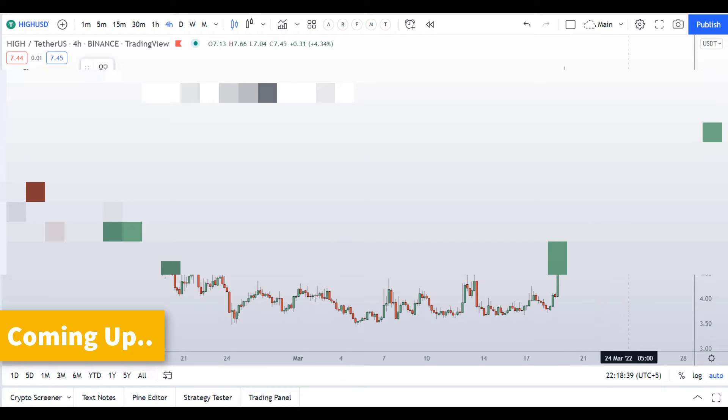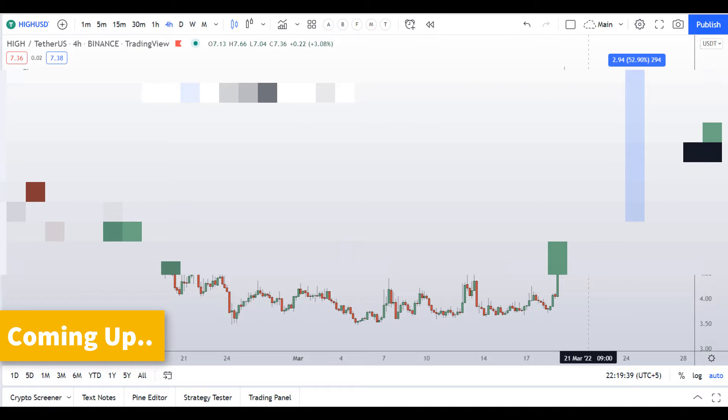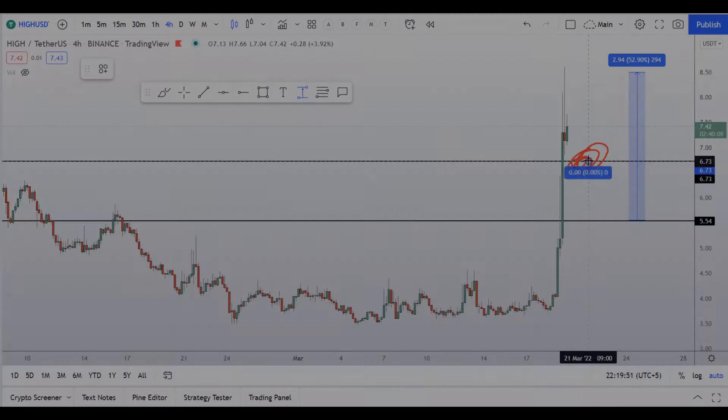If you guys are buying from here, then the target is obviously the next high, which will give you a nice 52 percent gains from this level. And if you guys want to buy from this level, the upside potential is very, very limited.